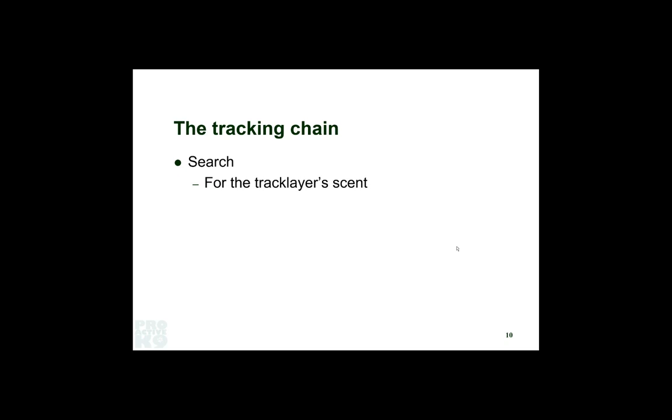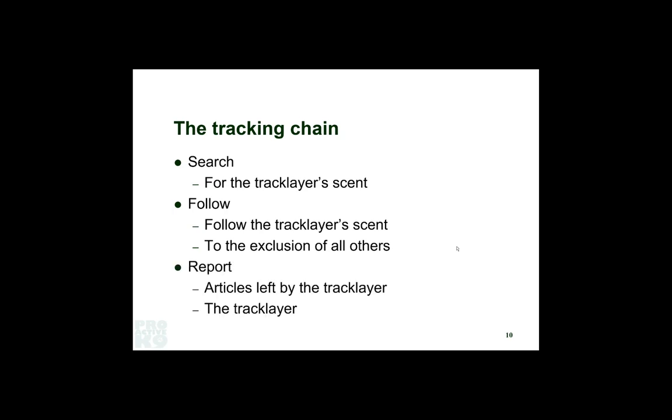We train our police officers to keep an area scent pure so we can start the dog there. Dogs are also trained to exclude anybody but the track layer — if you're a police officer who's walked over the track, the dog knows to exclude you. We want the dog following that track layer scent and nobody else's, whether it's from the start or at a cross track. Then there's the final part of this chain: the report. If there is an article left by the track layer — they drop a gun, they drop the cash — the dog should tell us it found it. I prefer a down to report; others prefer a retrieve. It doesn't matter, it just has to be consistent.